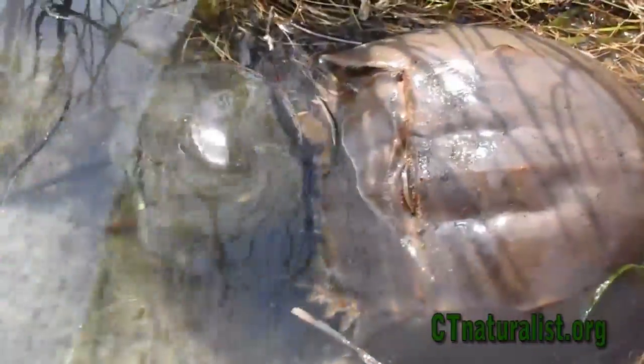Horseshoe crabs have lived on Earth since the time of the dinosaurs, and they are one of the oldest living species found on Earth today, with a fossil record dating back to 350 million years ago.